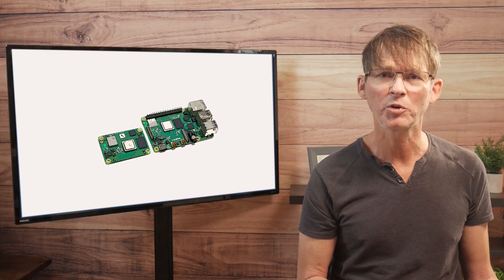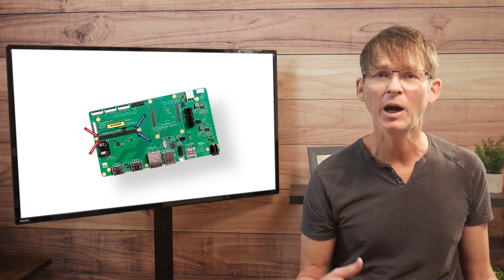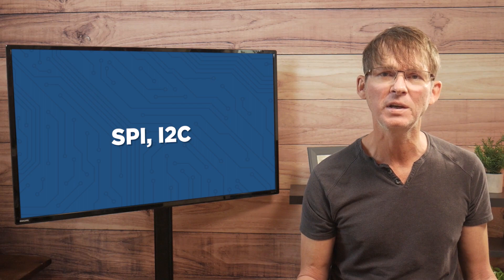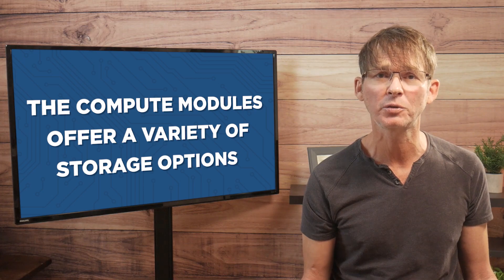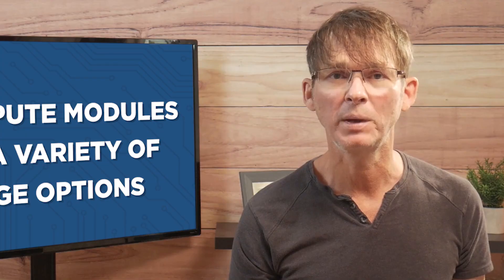From a hardware perspective, the compute modules are somewhat of an upgrade, since they bring out more I/O pins and serial interfaces, including SPI, I2C, and UART. Additionally, the compute modules offer a variety of storage options to choose from. There is also a lite option that does not come with any onboard memory.